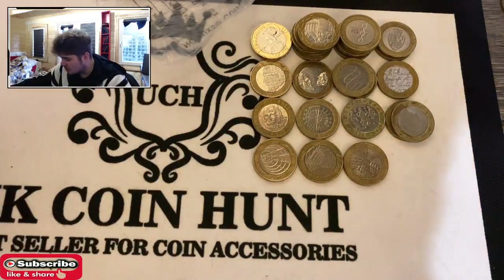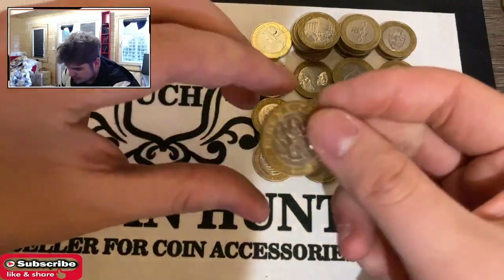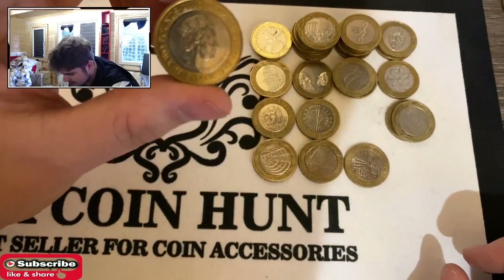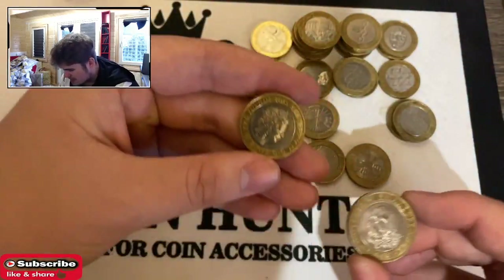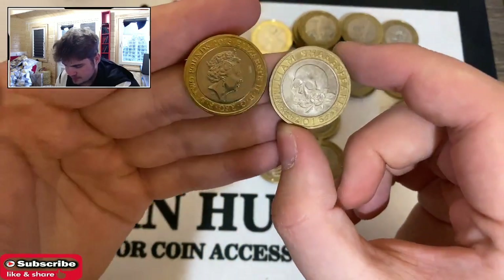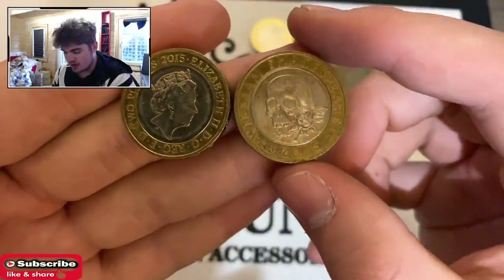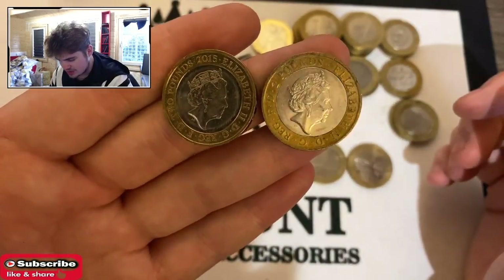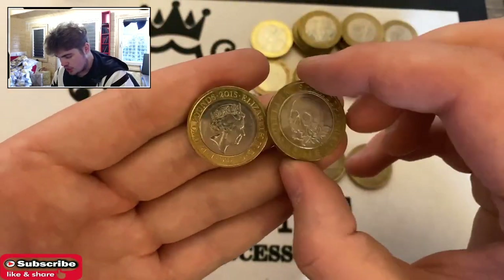Obviously our star finds are going to be this Magna Carta and the Tragedies. I'm not sure about 2016 Britannia - I'll just say these two. But there are the star finds. Bit beat up that Tragedy, so it's not the best unfortunately. No error.